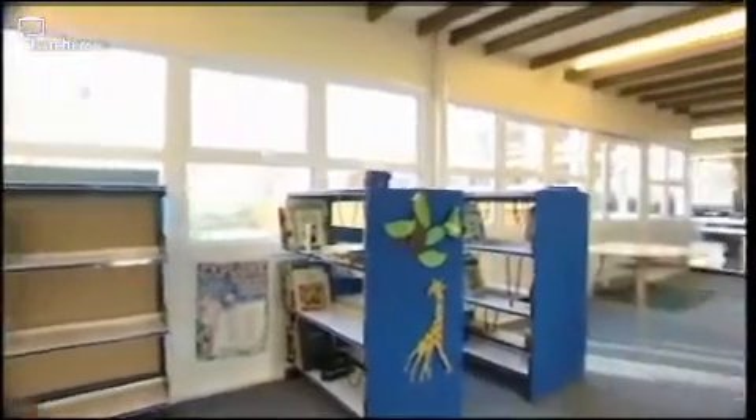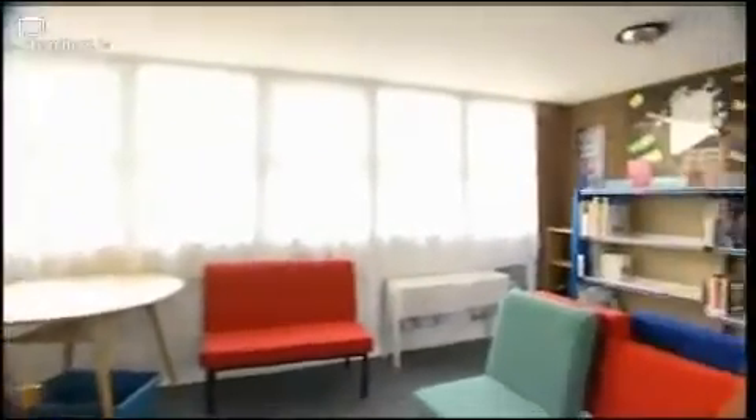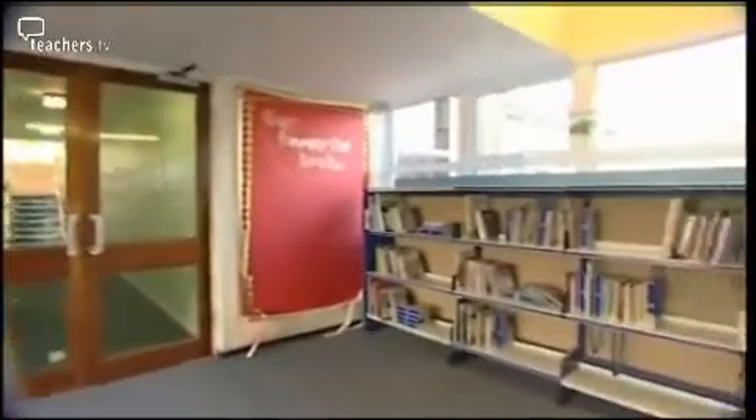Drayton Park School have given us a brief to improve their library. At the moment it's in a busy corridor with lots of children passing through on their way to class — not a very good place to sit and read a book. We'll be working with the school community over a single weekend to transform the library into a more useful learning space. The main problem with the existing area is that there is nowhere for pupils to sit and write when using books for project work. Our design will provide workstations which maximise use of space and which will also help with circulation through the corridor.